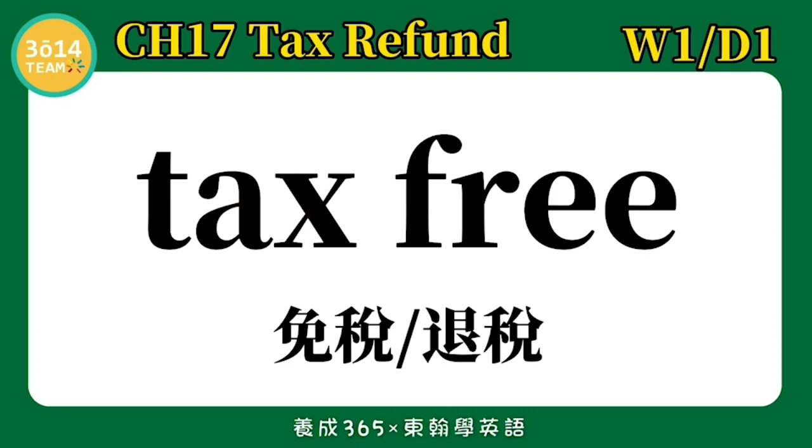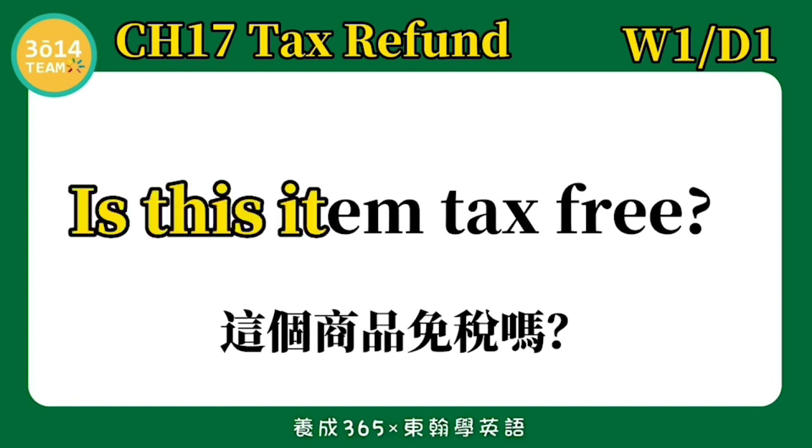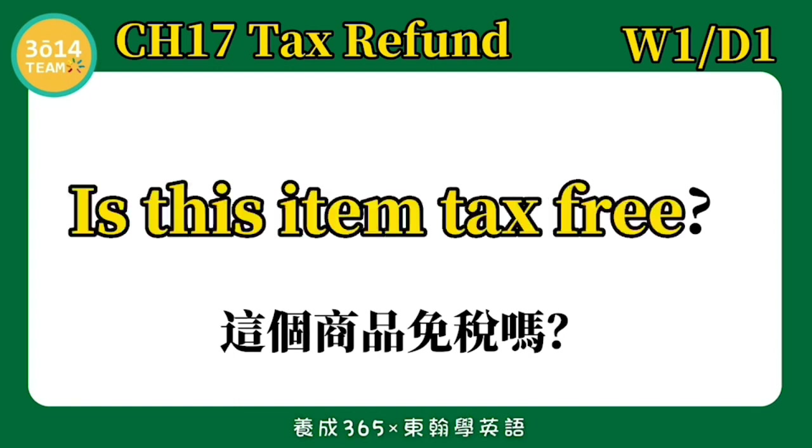Tax free — 免税退税. Is this item tax free? 这个商品免税吗? 跟着我念一次: Is this item tax free?